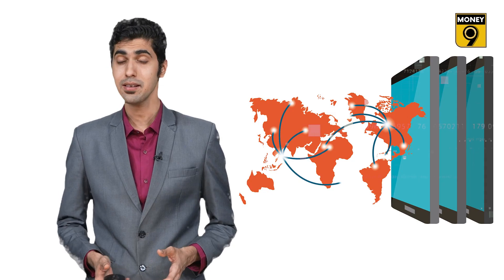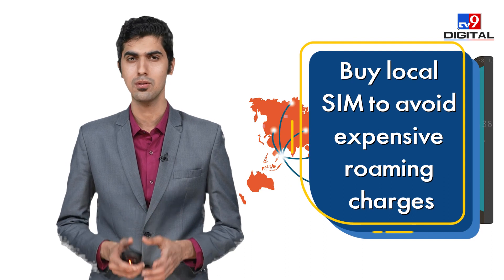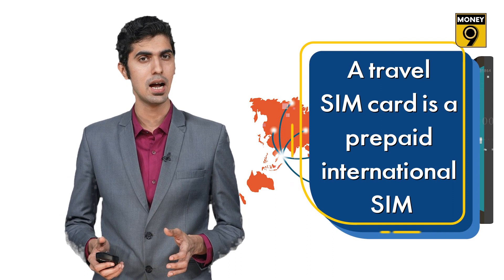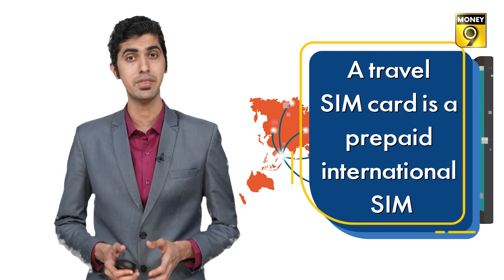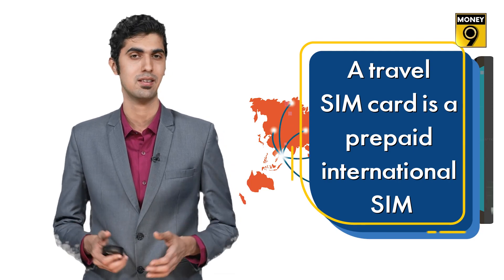Disable automatic app updates and syncing, as this can consume a lot of data. In addition, if you want to avoid expensive roaming charges entirely, you can buy a local SIM card. You can also opt for a travel SIM card — a prepaid international SIM that provides data, talk time, and SMS services in many countries.